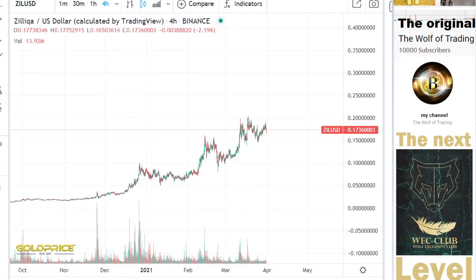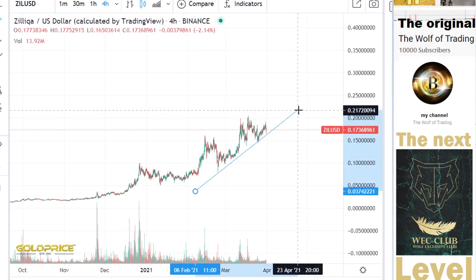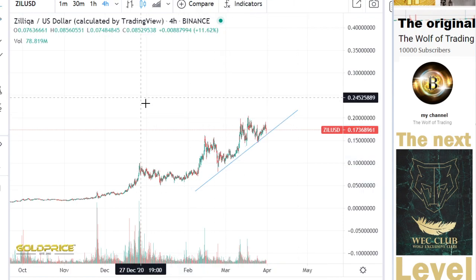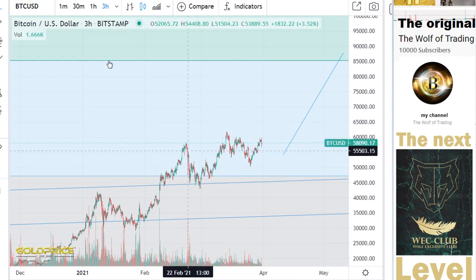Welcome to my channel, please subscribe and share my videos. Let's start — we have this trend to the top side. If we look at Bitcoin price, we have here today a downtrend.